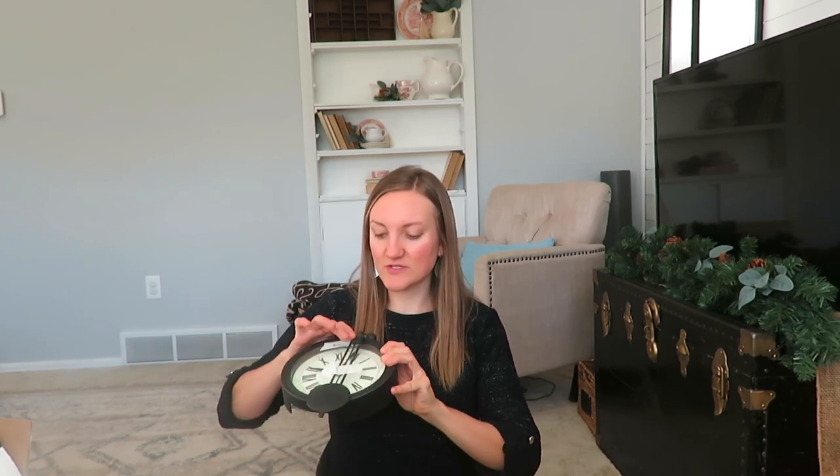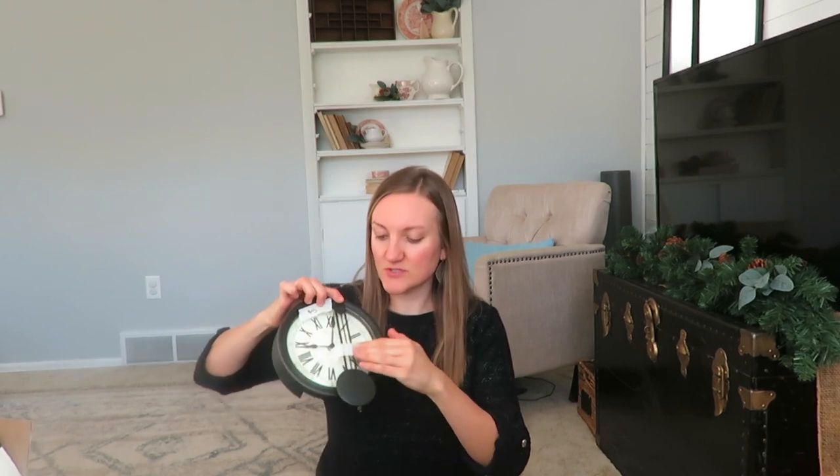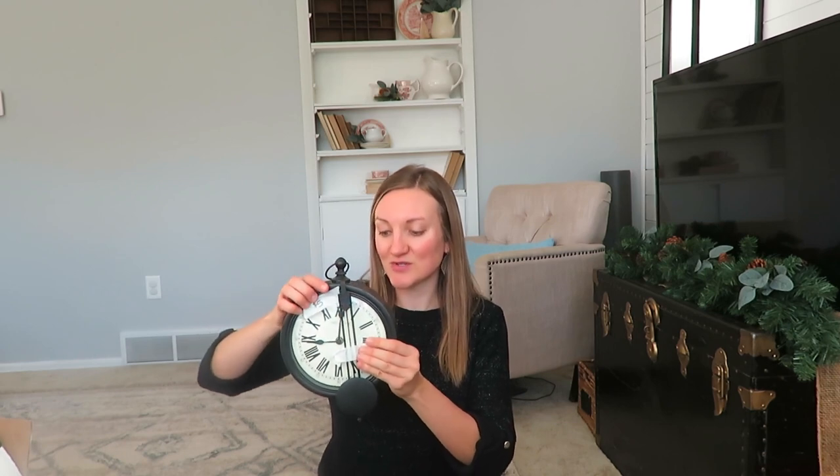We did half off in the afternoon, so this clock ended up being — it says five — so I got it for two fifty. I just think it's so cute; it kind of has that vintage vibe to it. Clocks brand new are so expensive, so I thought it would be really fun to have this piece either in our kitchen or in our bedroom because we don't have one there.